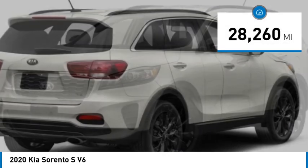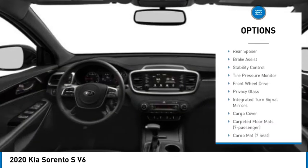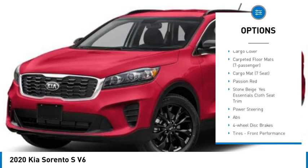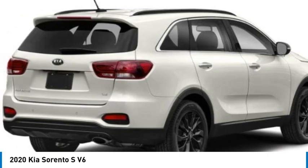This vehicle has less than 30,000 miles. Here are some of this vehicle's great options: blind spot monitor, heated mirrors, aluminum wheels, rear spoiler, brake assist, stability control, tire pressure monitor, front wheel drive, privacy glass, integrated turn signal mirrors.